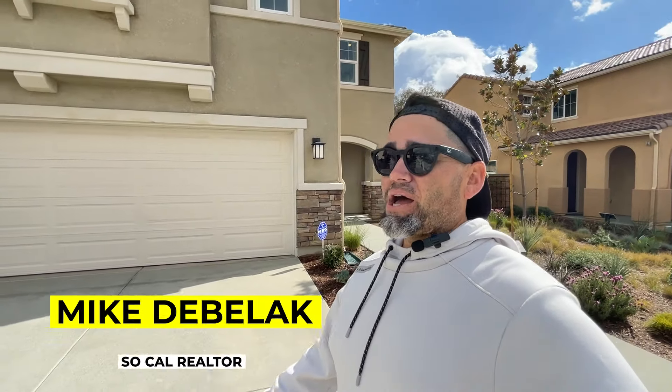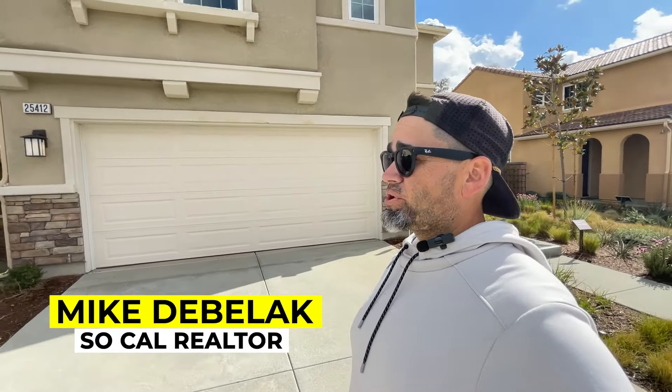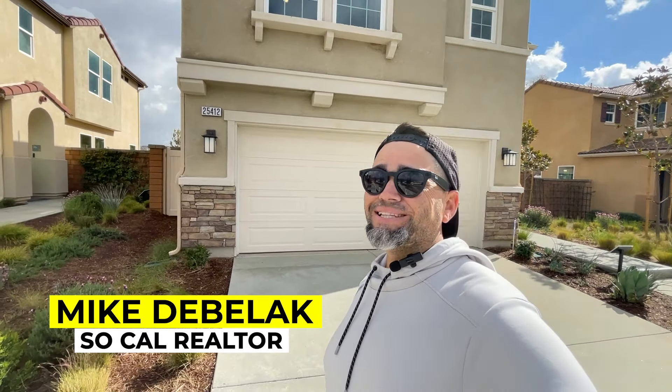Wow, in today's video you guys are going to be amazed by how far your dollar stretches here at Lilac. What's up guys, my name is Mike Double Act, I'm a local realtor here in Southern California, and on this channel I show you guys what it's like to live somewhere in SoCal.